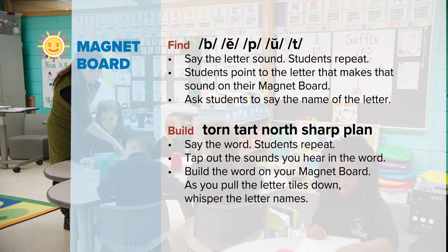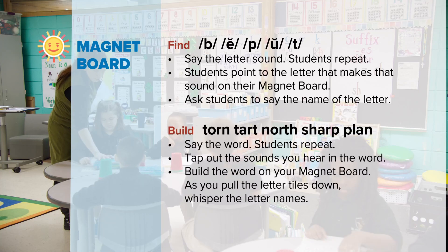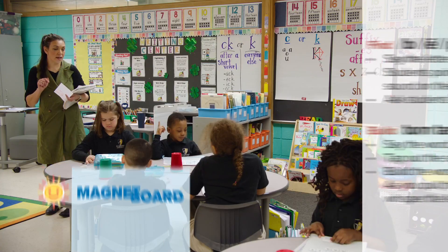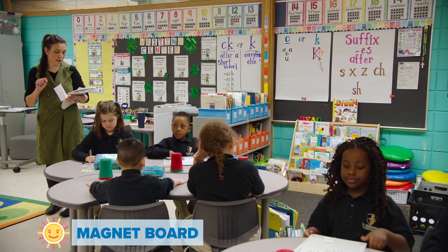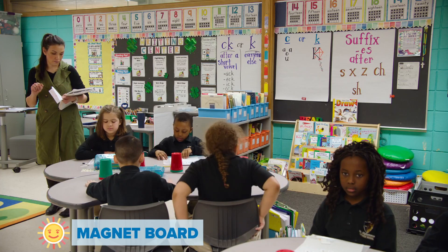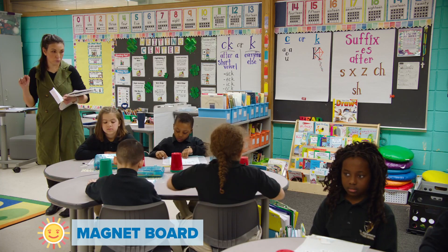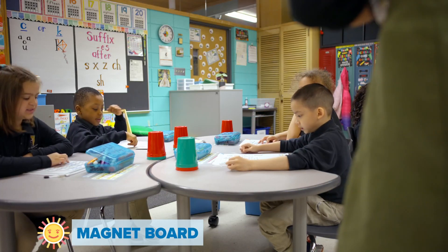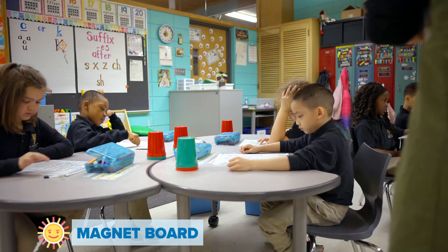Without moving your tiles, we're going to point to the sounds that you hear. I'm going to say a letter sound; I want you to say it back to me, and then we're going to point at them on our board. The sound is T. What sound? T. Good. Point to the T sound.